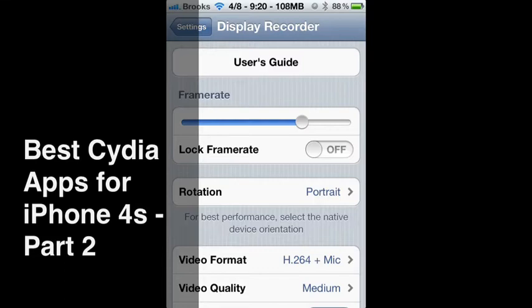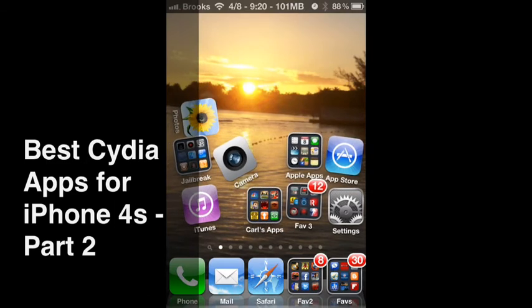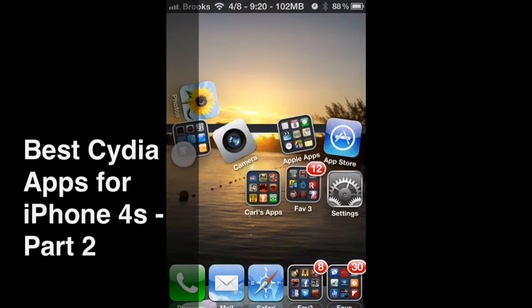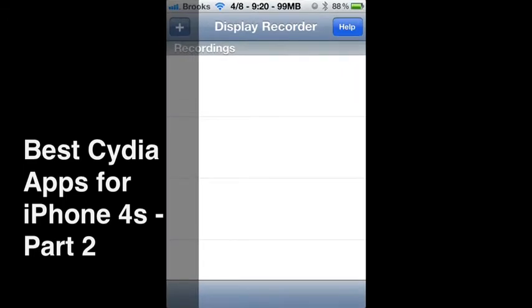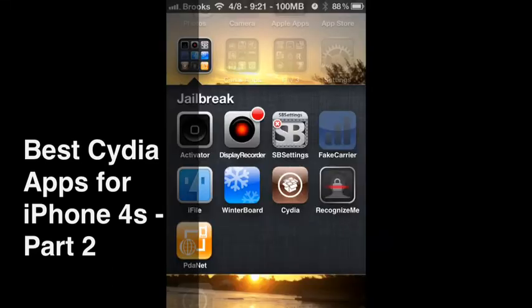It has settings in the settings app but it also has an actual icon that you can go into. Now you see I'm recording now so I'm not going to stop that recording. But that's where you're able to manage the recording and you can then send it to the camera roll or export it to YouTube or various other sources. So it's an excellent app.